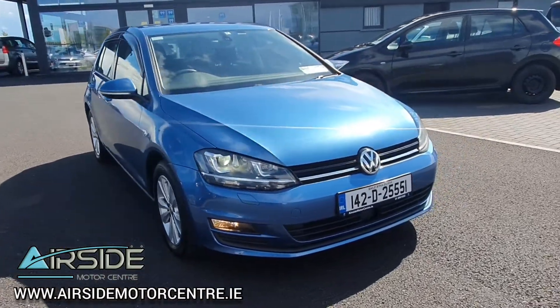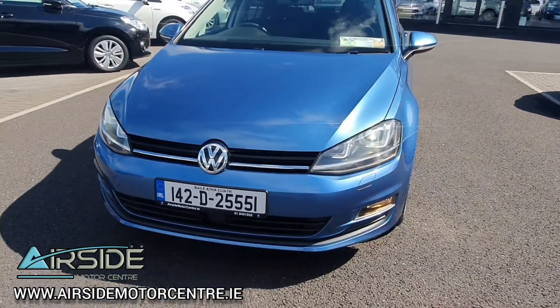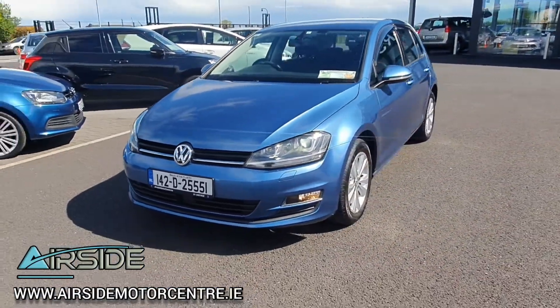Hi guys, it's Stephen here in Airside Motor Centre. I'm just going to bring you on a quick walk around and test drive this 2014 Volkswagen Golf. As you can see, it's on the 142 registration plate.